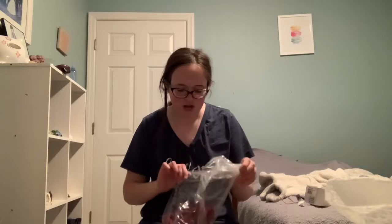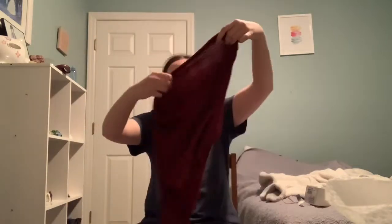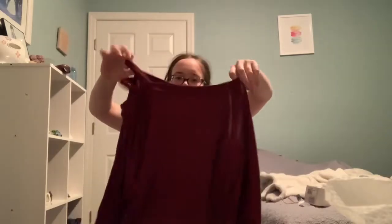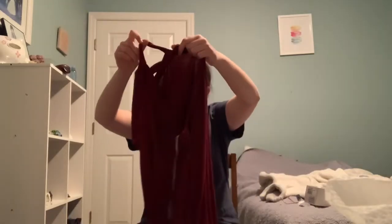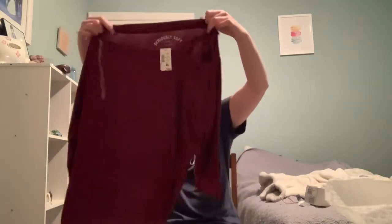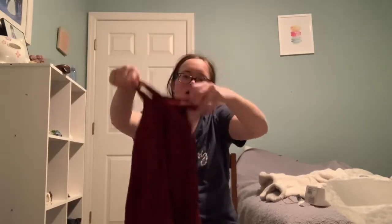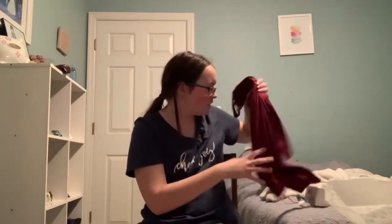The last thing in this order was another red top, and it doesn't look like what I thought it would look like. It's just a basic top and then it has this detail around the arms. I thought it was on both arms, but it's only on one side. I think it's still cute, just not sure about the one-sided look.